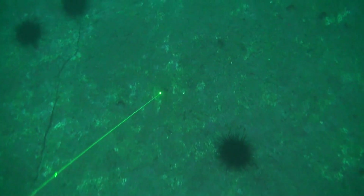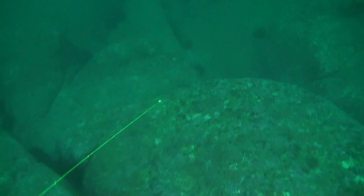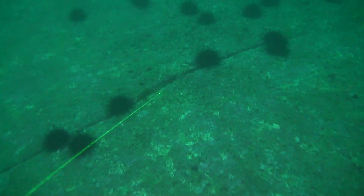Urchin barrens are basically an underwater desert — it's where all of the large kelp has been completely stripped bare off the reef and you're just left with a barren moonscape, essentially, which is dominated by pretty much urchins and that's it.